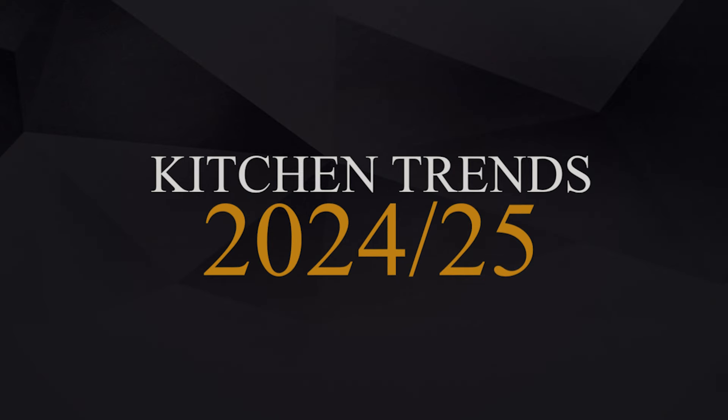This video is a 2024/2025 kitchen trends video, just because I don't think a kitchen trend should only last a year — these concepts will last for the years to come. So let's just get straight into it.